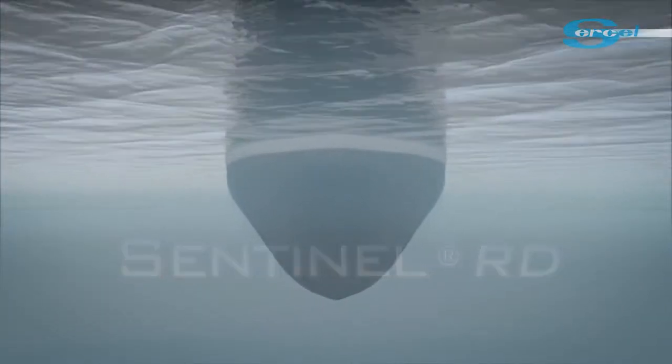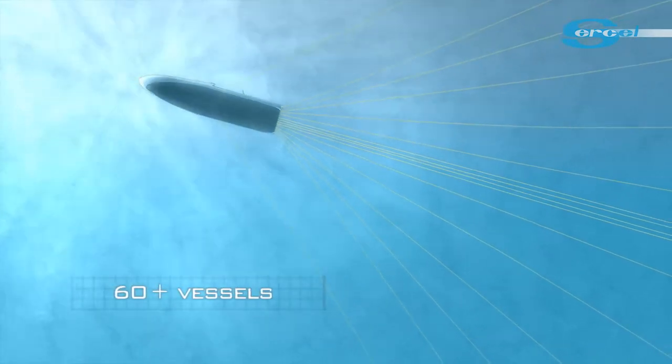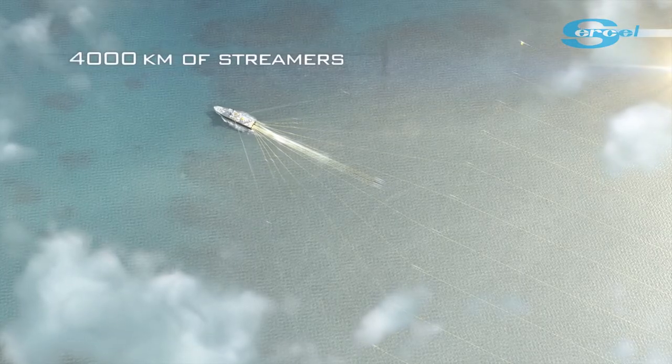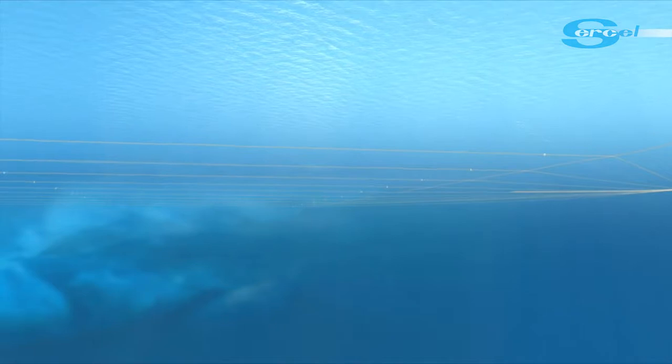Sentinel is the reference in the marine seismic industry. 60 seismic vessels equipped, 4,000 kilometers delivered. The Sentinel family of streamers is operating everywhere, in any environment, with any operational conditions.